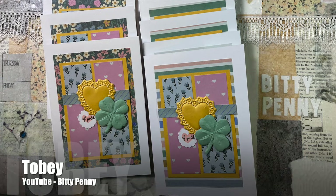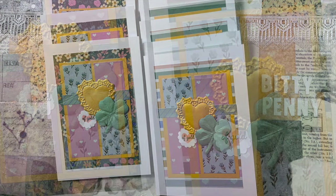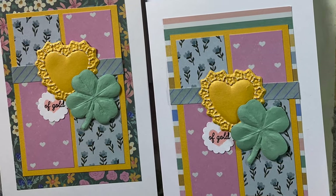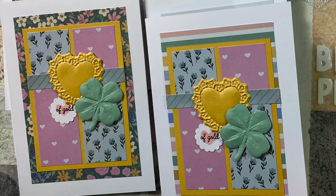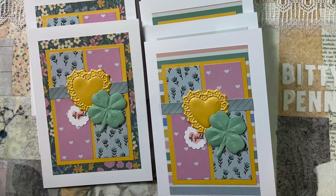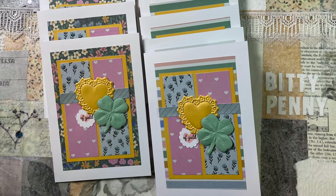Toby, who shares here on YouTube on her Bitty Penny YouTube channel, has created a set of 5x7 cards using this month's sketch. I especially love that gold heart that helps complete the heart of gold sentiment on the front of her cards.